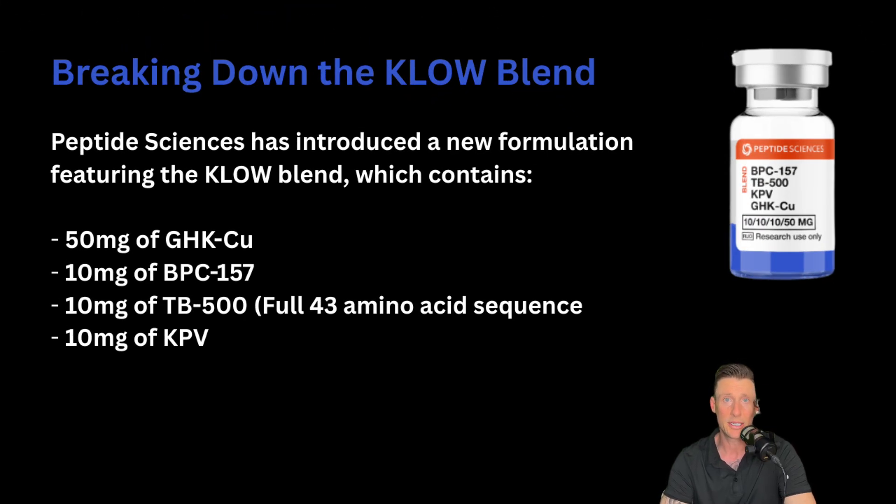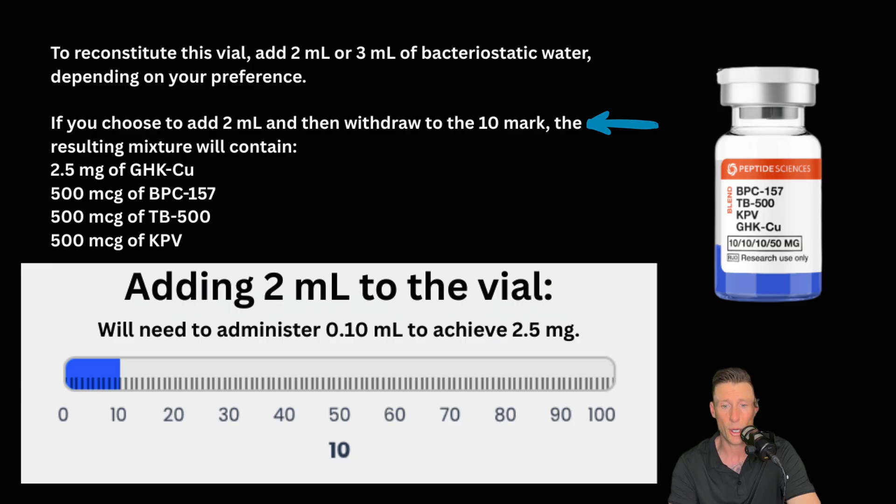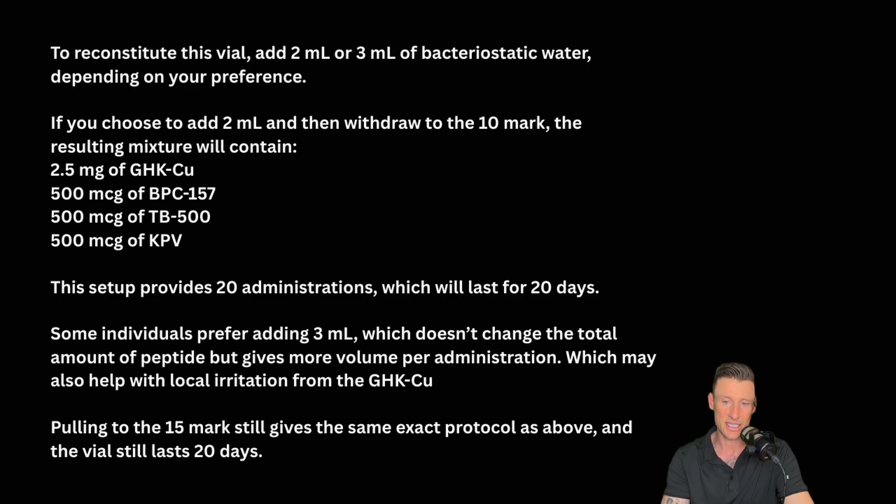When breaking down this 50 milligram vial, GHKCU takes precedence because it has the higher load of peptide. So we're going to break it down from the GHKCU and all the other peptides will be in a ratio. On a peptide calculator, go to the 50 milligrams. To reconstitute this vial, add 2 ml or 3 ml of bacteriostatic water depending on preference. If you add 2 ml and extract to the 10 mark, that's 2.5 milligrams of GHKCU, 500 micrograms of BPC-157, 500 micrograms of TB500, and 500 micrograms of KPV. Some individuals prefer adding 3 ml, which doesn't change the total amount of peptide but gives more volume per administration, which may help with local irritation from the GHKCU. Pulling to the 15 mark still gives the same exact protocol, and the vial will still last 20 days.